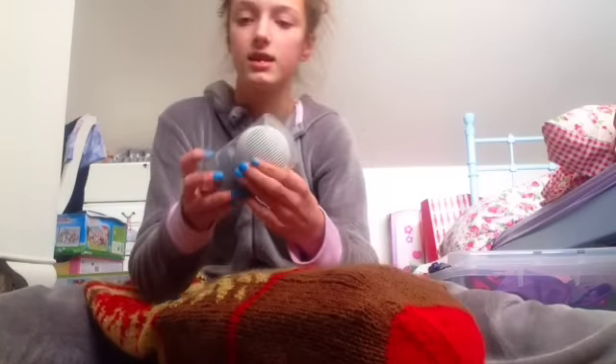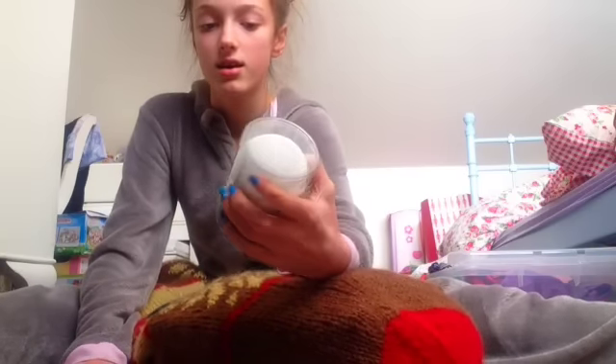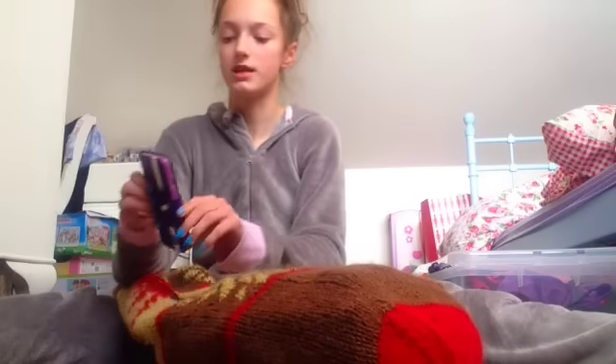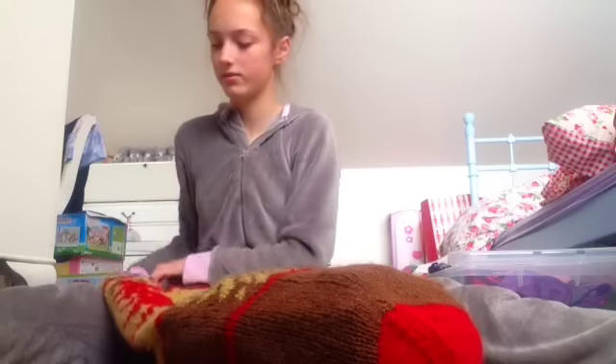Next is this portable wireless speaker. It's a groovy one and it's like a little white oval. That's actually quite cool. I'll come back to that.